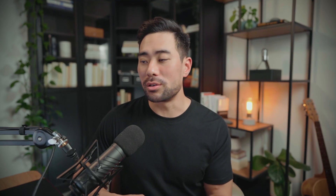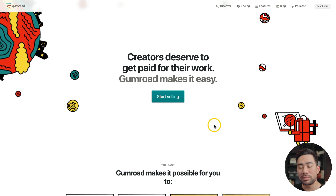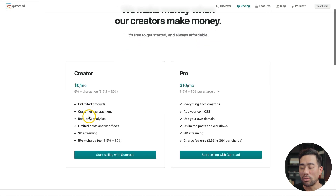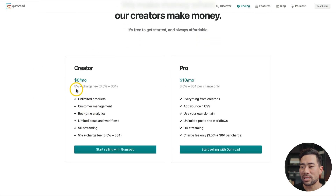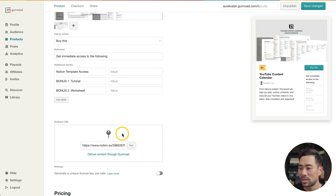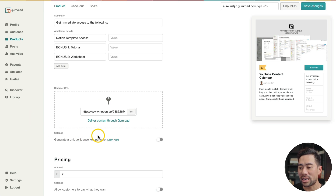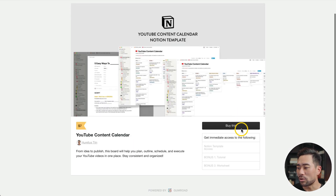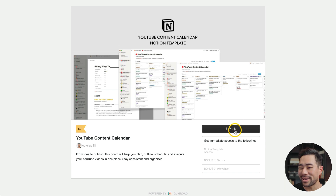A couple of other options include using Gumroad. With Gumroad, you don't need a website — everything is hosted with Gumroad. Check out their pricing, which is free, and all you need to do is pay a 5% fee plus a charge fee of 3.5% plus 30 cents. The backend of Gumroad looks like this — under products, I'm editing my YouTube content calendar for sale. All you need to do is fill in a couple of fields, add your redirect link to wherever your digital download is stored, set your pricing, and then publish it. Here's what the page looks like where customers can buy it and get instant access.